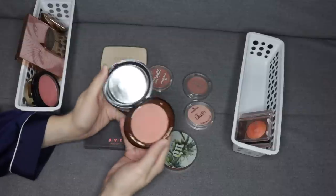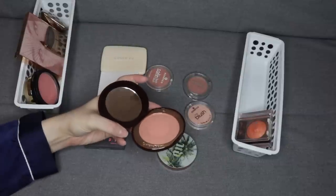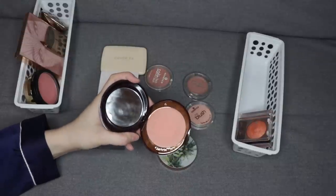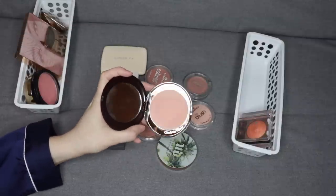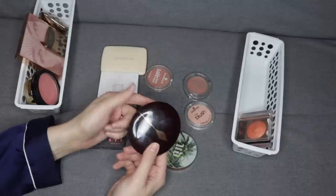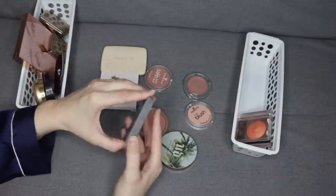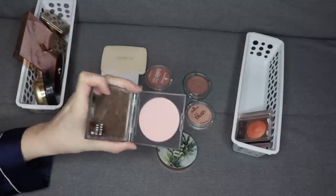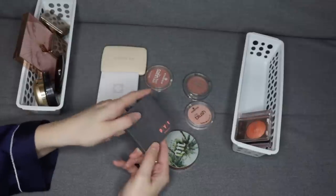I recently wore this Ecstasy blush by Charlotte Tilbury in a Full Face of Charlotte Tilbury video. I wasn't sure if this would even show up on my skin, but when I put it on, I actually really liked it a lot. I do like more matte satin blushes — I definitely prefer that over shimmery blushes, which is why the majority of the blushes in my collection are either matte or satin. Definitely holding onto this one. Same with the PYT Beauty Cheek Color in the shade Heartbeat — it's definitely one of my more cool-toned blushes, but it is a beautiful formula and it does look deeper on my skin than it looks in the pan. Definitely going to keep that one.